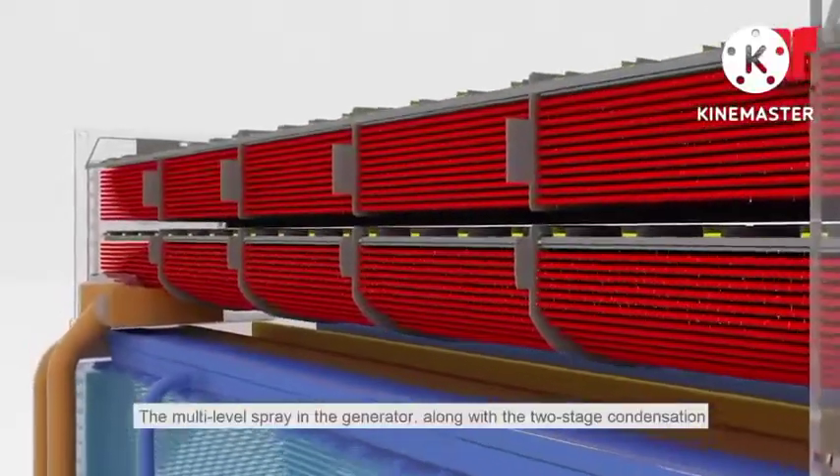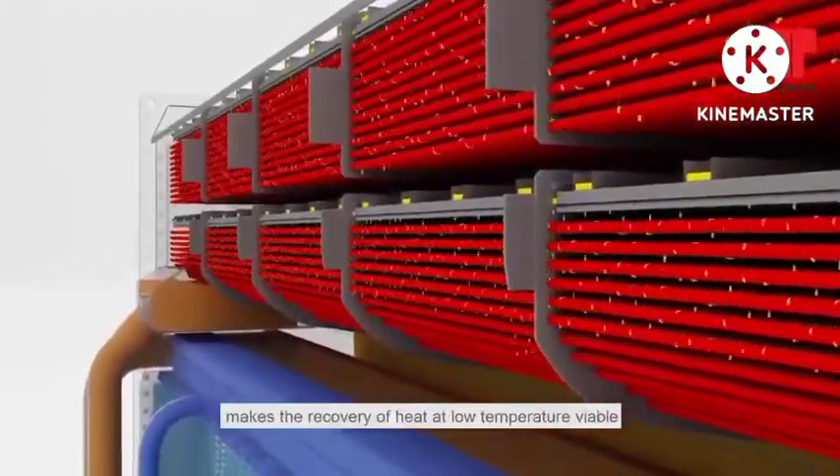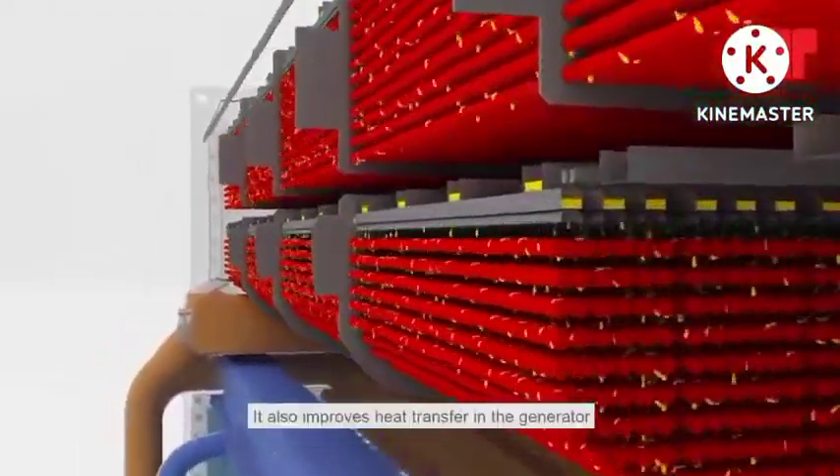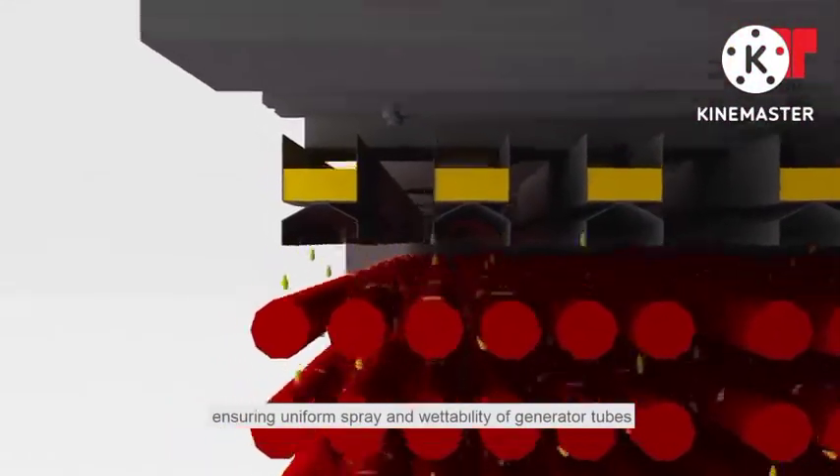The multi-level spray in the generator, along with the two-stage condensation, makes the recovery of heat at low temperature viable. It also improves heat transfer in the generator, ensuring uniform spray and wettability of generator tubes.